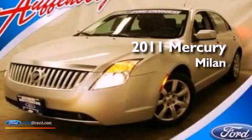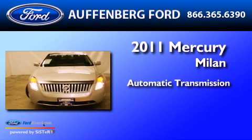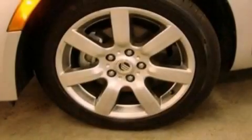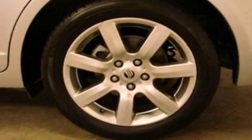This is a 2011 Mercury Milan. This four-door sedan has an automatic transmission and a 3.0 liter V6. Its top features include traction control and stability control systems, commercial free satellite radio, aluminum wheels, and a tire pressure monitoring system.